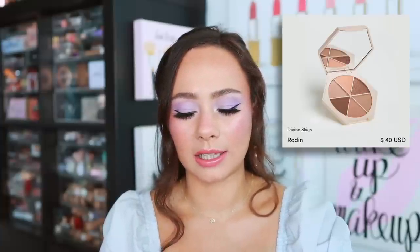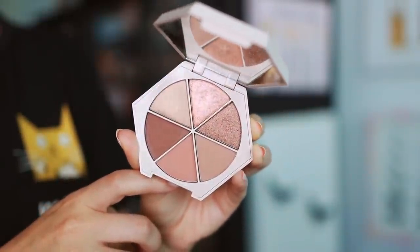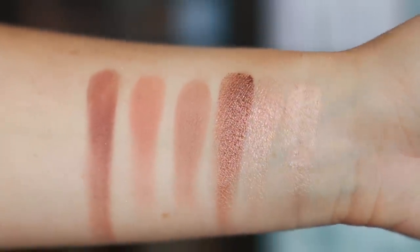I discovered EM Cosmetics eyeshadow palettes this year and they killed it. These are from the Masterpiece collection that launched this year, and both are equally great. Starting with the lighter one, Rodent — the shadows are incredible quality. The mattes are really blendable with great pigmentation and buildability, and the shimmers are gorgeous. I love a cool-toned neutral eye for every day, so this has been really nice. It holds six colors — not too much, not too little.